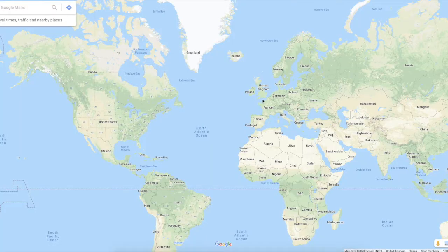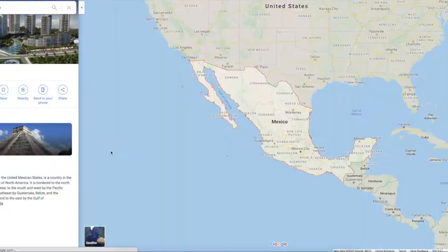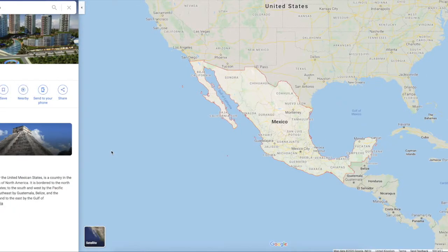We are here in the United Kingdom, and today we're travelling across the Atlantic Ocean all the way to Mexico, which is the most southern part of North America. It's just underneath the United States.